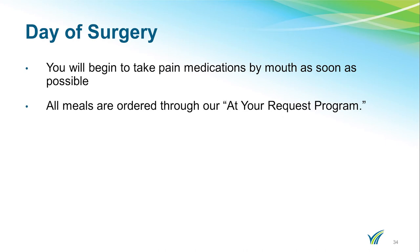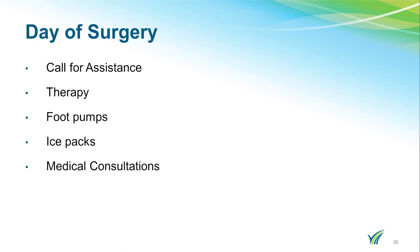Once you are admitted, you will begin to take your pain medications by mouth once you begin to eat. Staff will assist you with ordering your meals. All meals are ordered through our At Your Request program — meals are made to order and delivered within an hour of ordering. Because you just had surgery, you will not be permitted to get up by yourself. You must ring your call bell for help. This is for your safety.